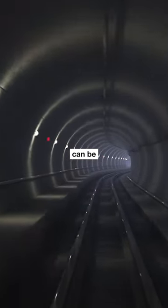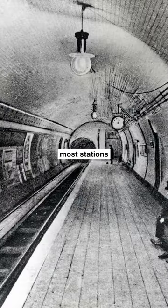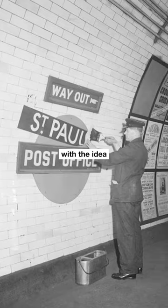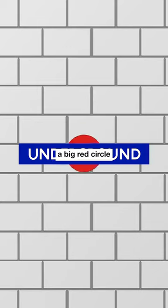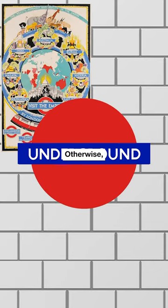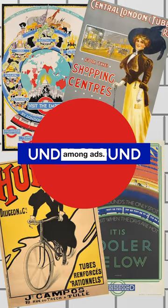Traveling underground can be quite disorienting, especially when most stations look similar. At first, the management came up with the idea to place whiteboards with blue nameplates on every London Underground platform, with the station's name spelled out in 6-inch tall letters. Then they added a big red circle behind the plate — otherwise, the platform name got lost among the ads.